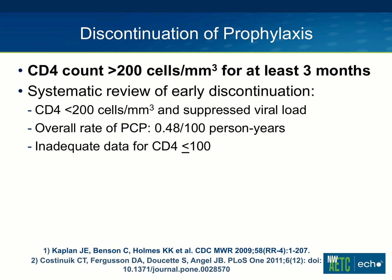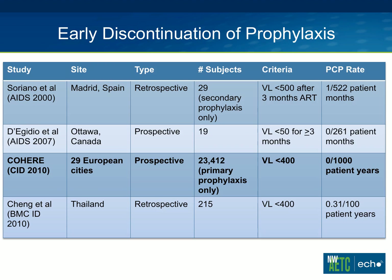The systematic review concluded that there was inadequate data for evaluating discontinuation with a CD4 count below 100, so let's look at that data a little bit further.